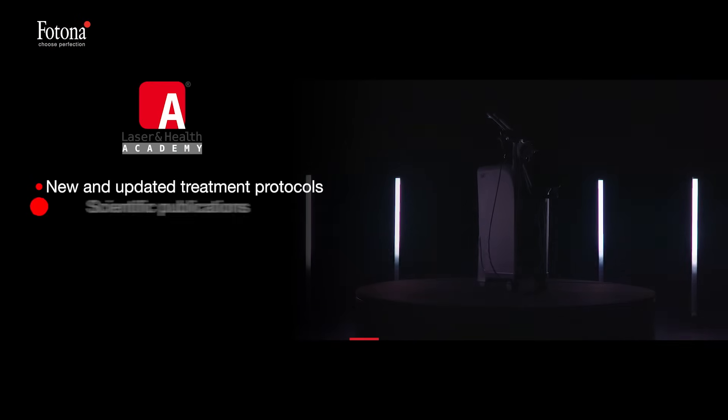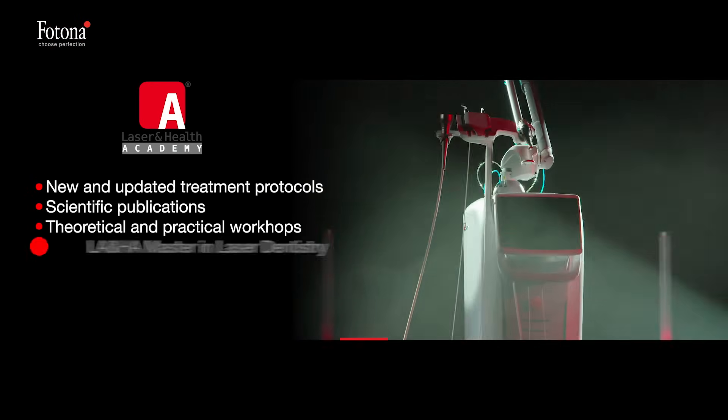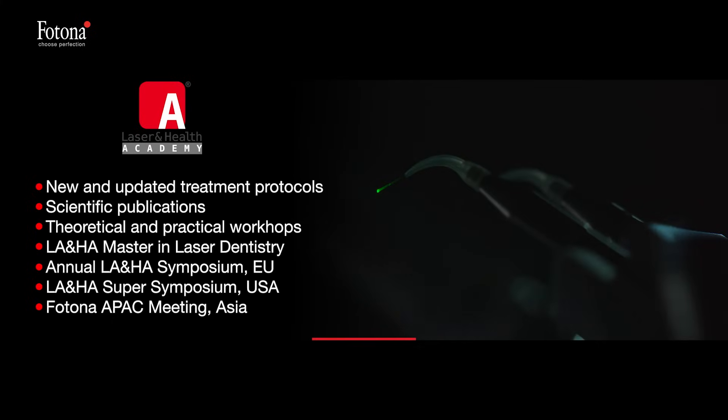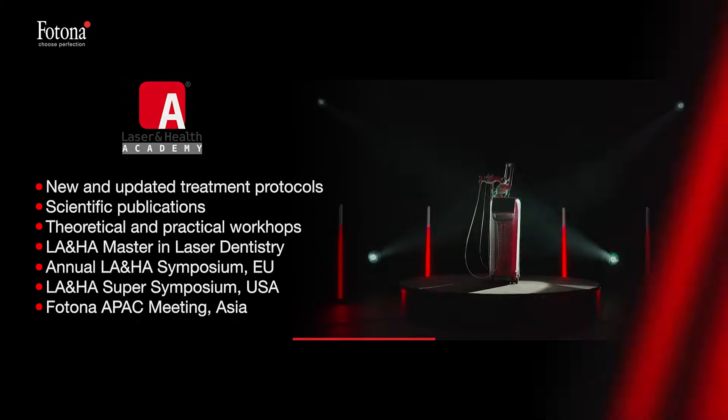We at Photona believe that the best technology should be equipped with the best educational support, allowing you to remain up to date with the latest developments in the field of laser dentistry.